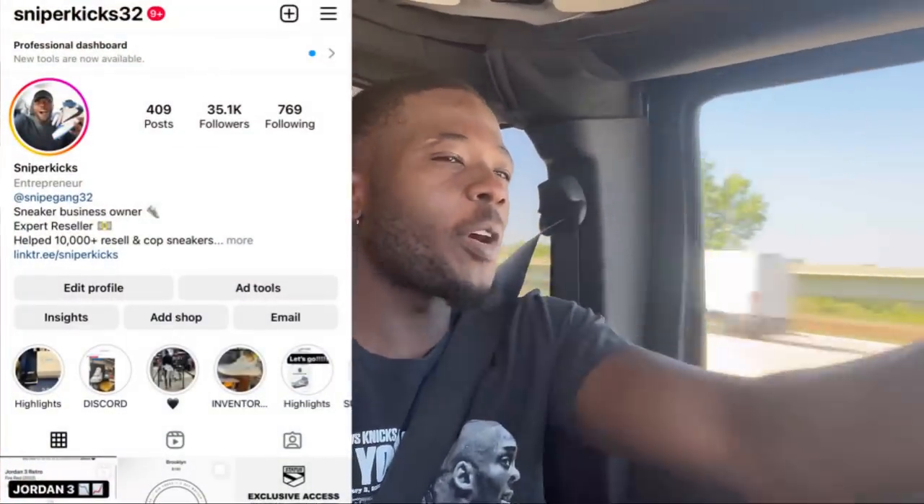What's good y'all, it's your boy Sniper Kicks and we are on the road. Jordan 3 Fire Reds, OG colorway — I know the resale price is not high on these shoes but it's an OG colorway so of course I gotta pick them up. I do have some free orders on the Fire Red. The Flex app was absolutely trash, garbage, the worst I've probably seen. I just stopped trying — it wasn't even worth my time. So I'm going to Finish Line to use my gift cards and get this shoe below retail.